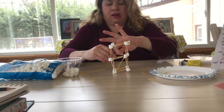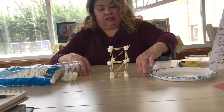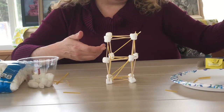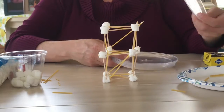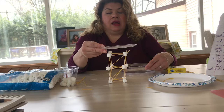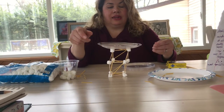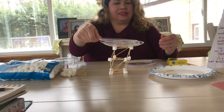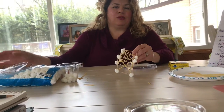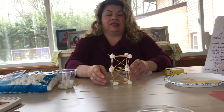Now I want to see if it will support some weight, because real buildings have to be tested and be able to support cars, people, stores, and things like that. I have some little plastic plates — you could also use DVDs to test as well. I just want to see if this will hold any weight. It's crashing, so Miss Heather has to go back and work on some sides because I see some wiggliness here.